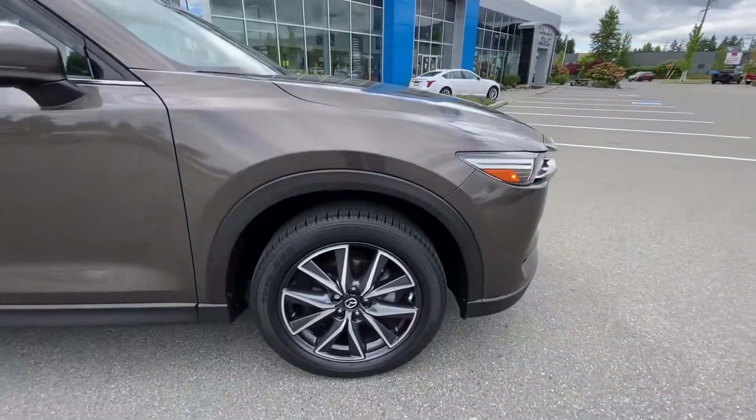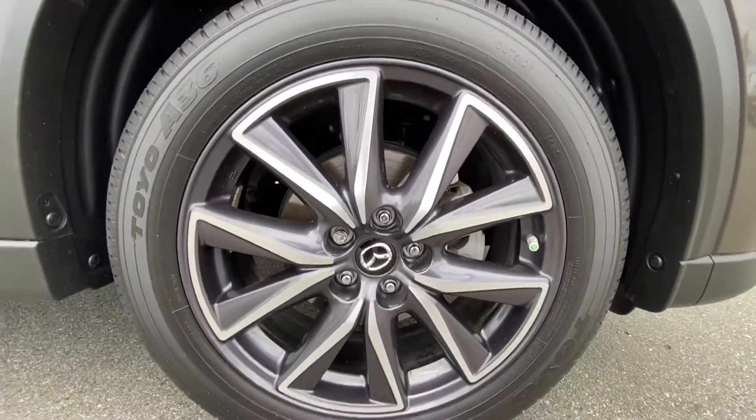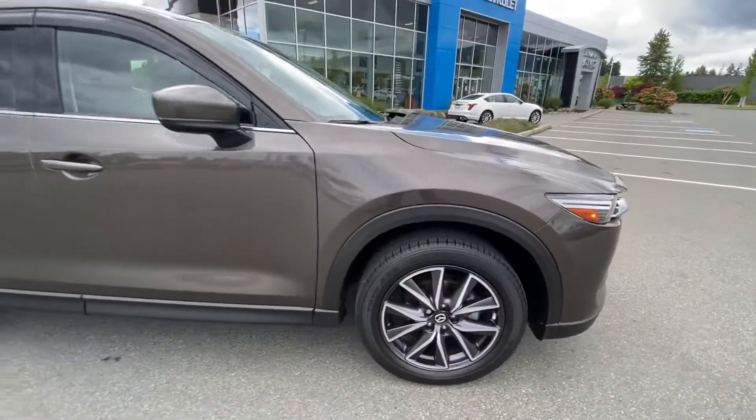It has premium alloy wheels — they're a 19-inch wheel. Mud and snow tires with lots of tread left. The car is in excellent condition.